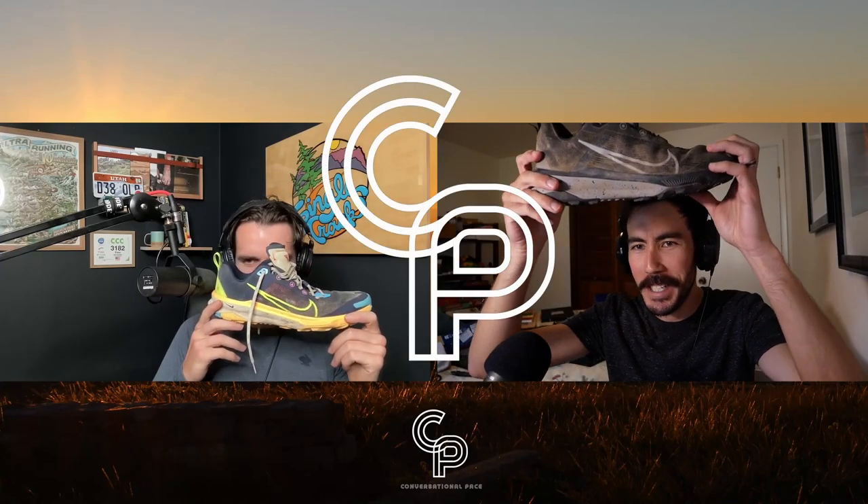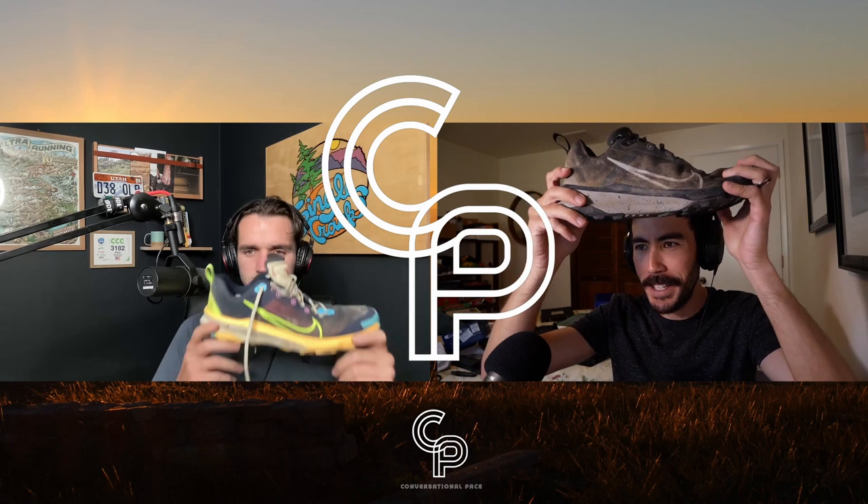Here it is, the Nike Terra Kiger 9 — ninth generation of a trail shoe. There aren't too many ninth generations of trail shoes; they change so much. The Cascadia is on like Cascadia 9000. So is Nike Trail now a veteran in the trail world? It seemed like just yesterday they were a new up-and-comer — that's our debate question for this episode.